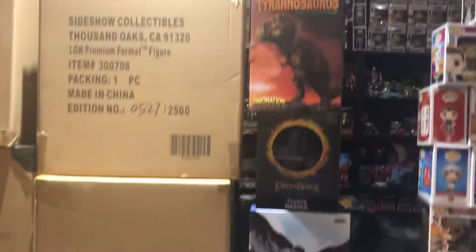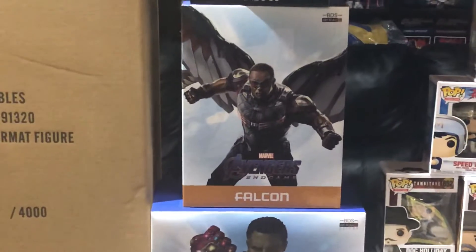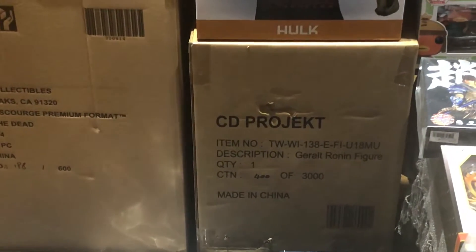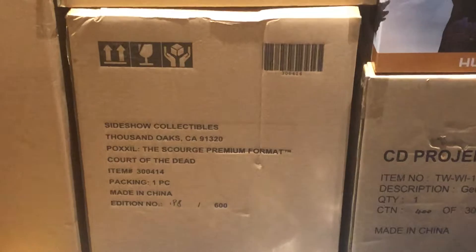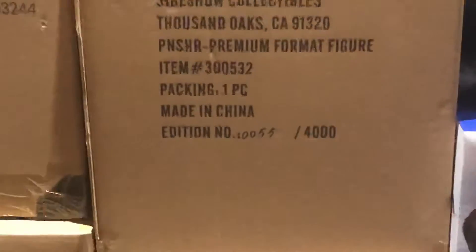We got Iron Studios — an attacking Nazgul from Lord of the Rings, there's another version of that as well. Avengers Endgame Falcon, Iron Studios 1:10 scale statue. Hulk underneath that. We've got a Geralt and Ronan figure — that's actually a statue. From Court of the Dead we got the Scourge. Sideshow Collectibles Punisher Premium Format — look at the nice low edition number on that, 55 of 4,000.